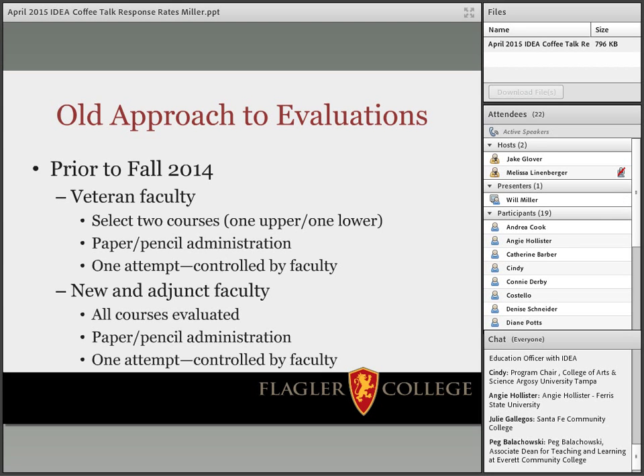Before I came to Flagler, I was at Southeast Missouri State University, where we used the paper and pencil IDEA administration with a similar setup — a week to week-and-a-half window, and the ability to choose which day. From a faculty angle, it was nice being able to look around the room and know when the class was in a good mood, when you had good attendance. So it was working well for faculty on the old approach.